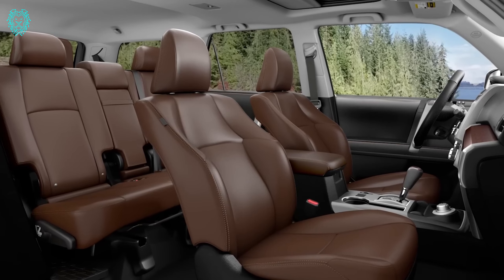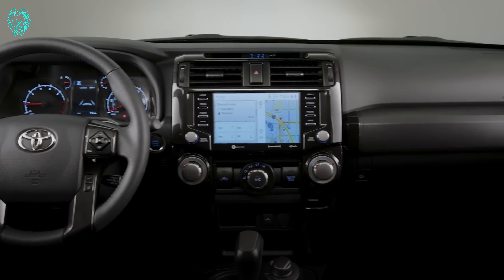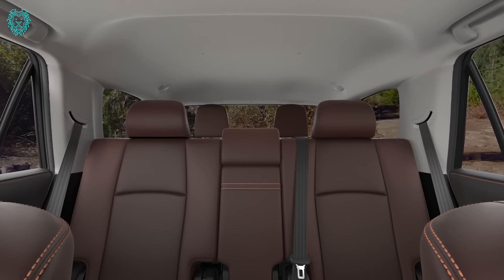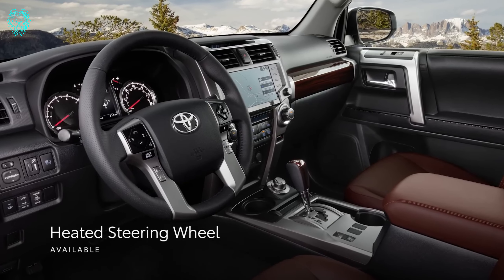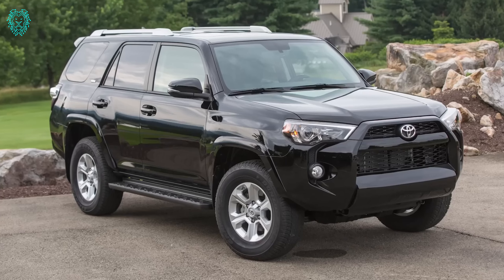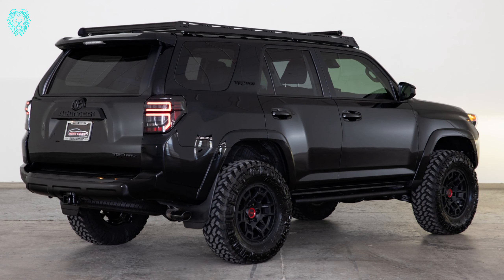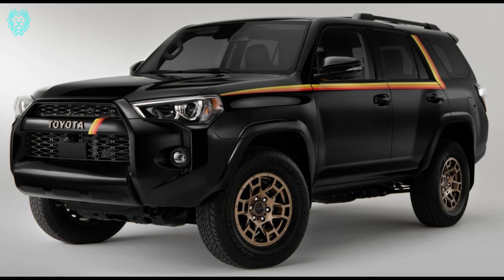Inside, experience the comfort and convenience features, including the available third-row seating, sliding rear cargo deck, and smart key system. The limited grade elevates luxury with perforated leather-trimmed seats and wood-inspired accents. Safety is a top priority with Toyota Safety Sense P as standard, blind spot monitor, rear cross-traffic alert, and the panoramic view monitor. The 4Runner is not just about capability — it's backed by Toyota's reputation for quality and reliability.